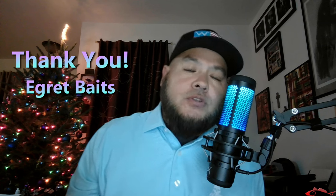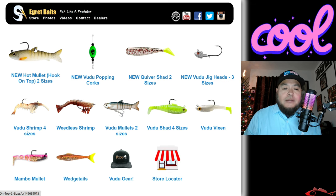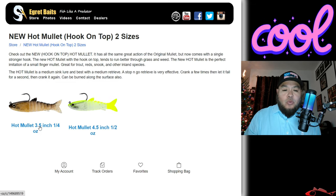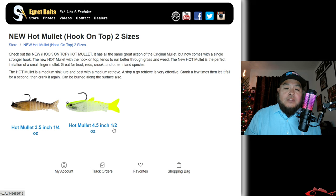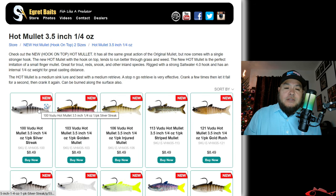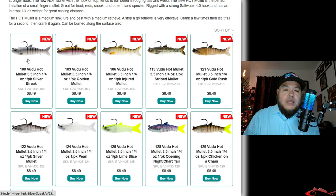I'll get your information over to Ingrid Bates — Voodoo Bates — and they'll be sending you whichever colors you select straight away. If you go over to their website, you will see the new Hot Mullet, new sizes. There is a three and a half inch quarter ounce and a four and a half inch half ounce — different sizes, obviously different weights. There's a great selection to pick from. They've done great work with all their lures.